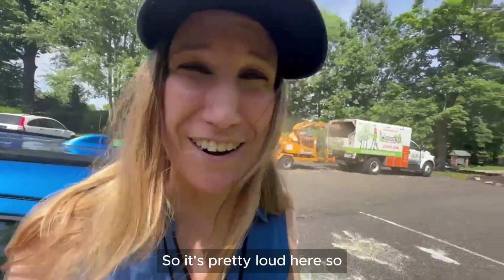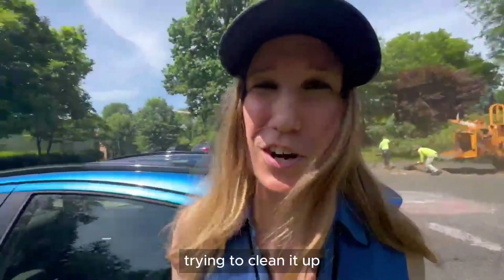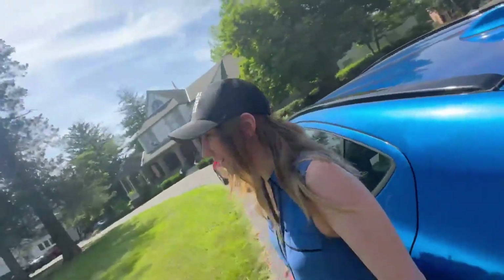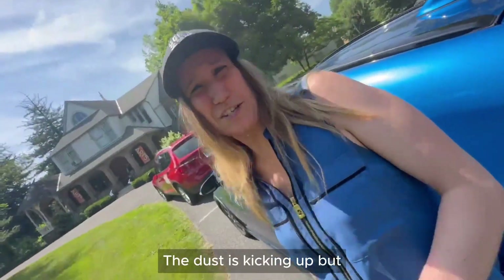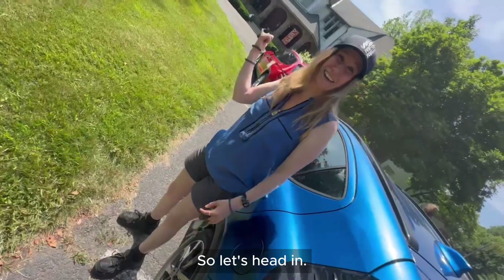It's pretty loud here. I'm not sure what they're doing — it looks like they're trying to clean up, probably for the art show coming up this weekend. The dust is kicking up, but we're doing our best. Let's head in.